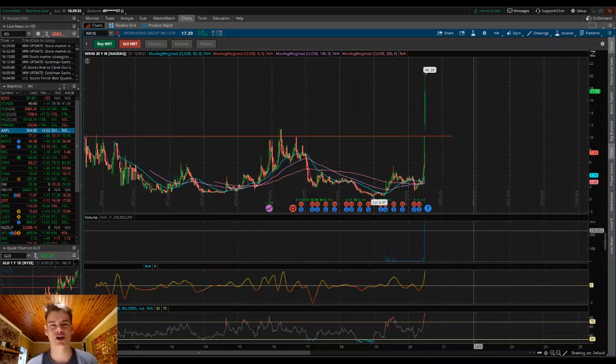Hey, I hope you guys are doing well. In this video, we're going to be looking at Workhorse, ticker symbol WKHS. If you are not in the loop for Workhorse and you're watching this video, you probably have a general idea. But today, Workhorse secured another $70 million investment.